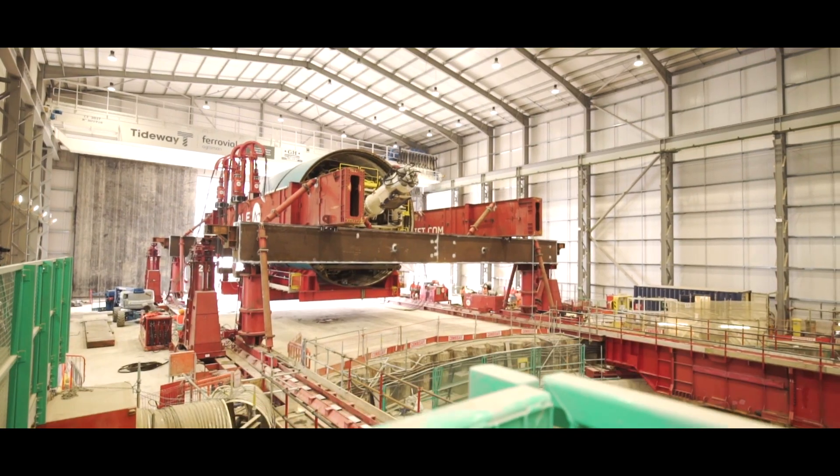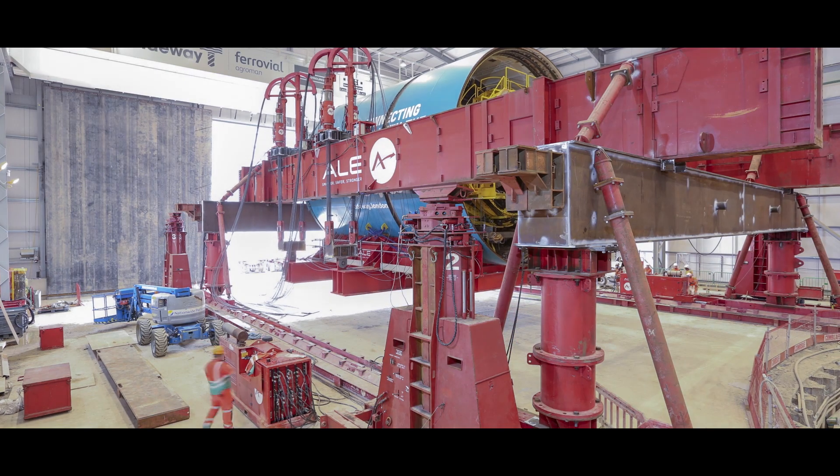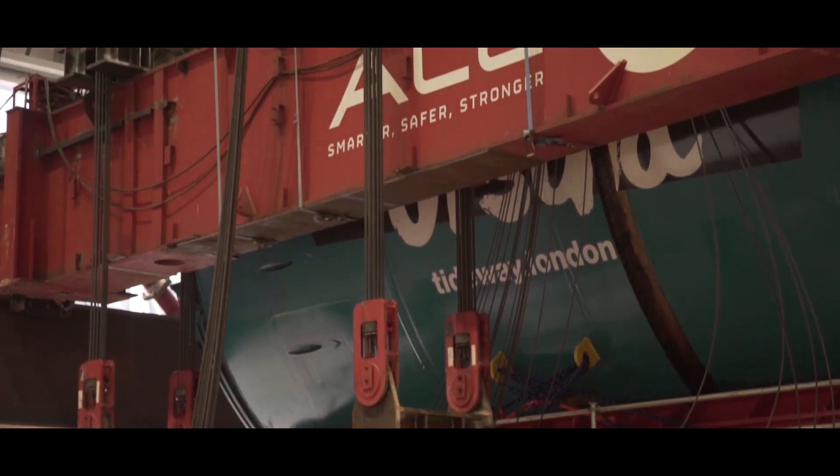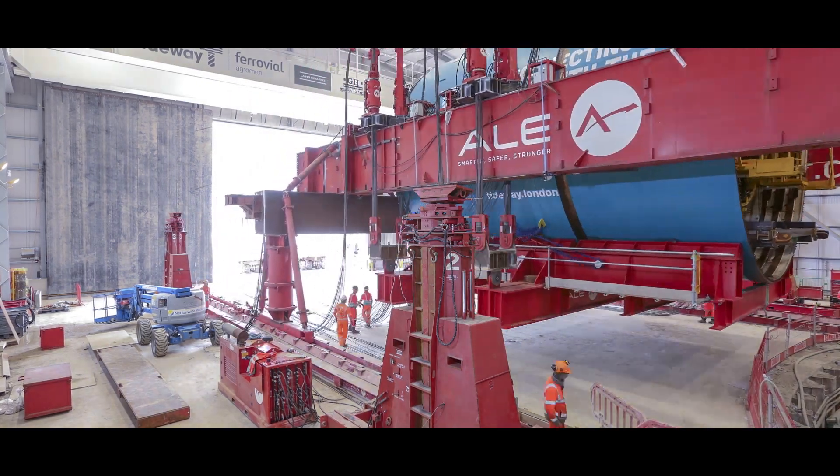Given that it's a thousand-ton lift, it needs some heavy duty lifting equipment. The machine we're using is called a strand jack and it's essentially clamped in four locations, so you've got that extra measure of security and safety.